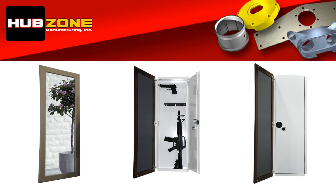Or if you need more room, this practical full-length mirror wall safe will definitely house any of your larger firearms, along with a number of your personal valuables that mean so much to you.